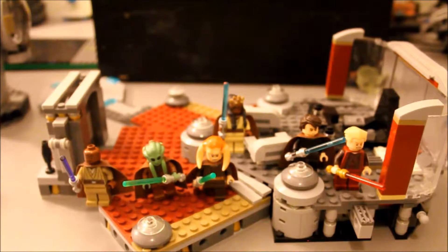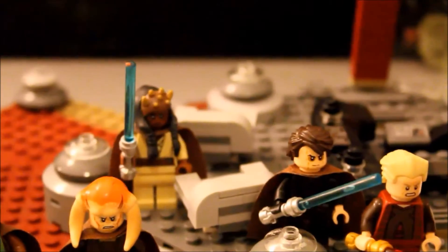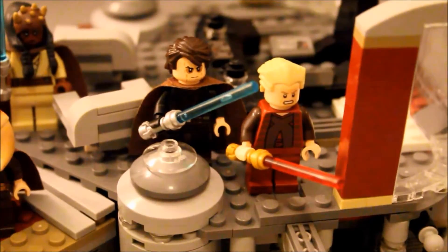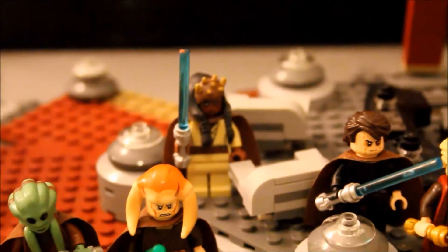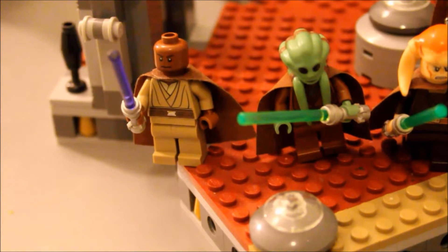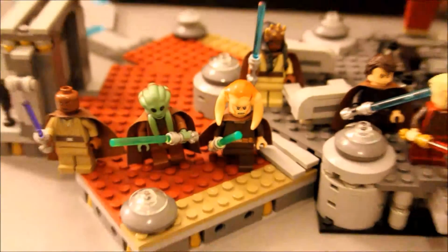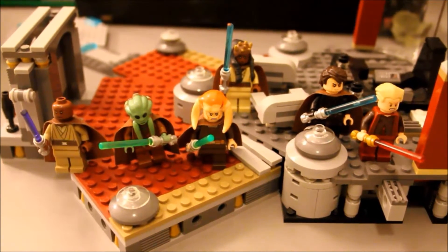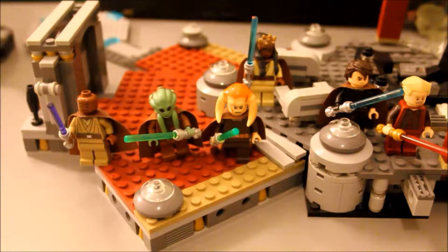So this is the Palpatine's Arrest set. It comes with Anakin Skywalker right before he turns to the dark side, and Palpatine with his special yet awesome lightsaber. Agent Kolar, Saesee Tiin, Kit Fisto, and Mace Windu with his purple lightsaber. So beautiful! As usual, first we're going to take a look at the minifigures. Since there are so many, my sister will cover some. And then we're going to have a main look at the set and the Chancellor's office itself.